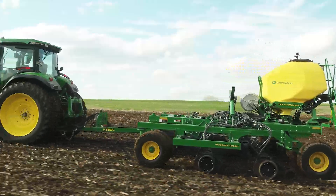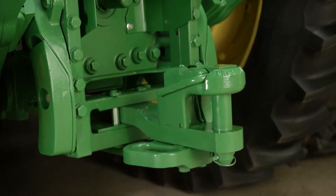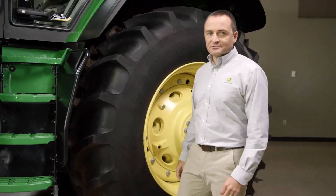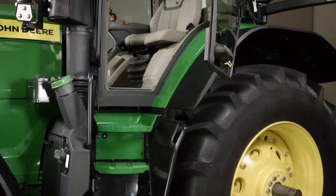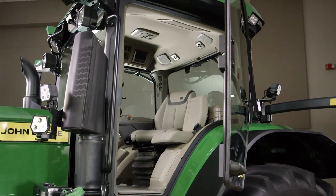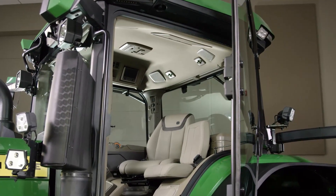And to give you additional versatility, the 7R now offers a category 4 heavy duty drawbar. Let me show you around this tractor, starting with the brand new cab. We've lowered the door handle to make it easier to reach. We made the entry path 25% wider so it's easier to climb in. And now you have more headroom because we moved the air conditioner behind the seat.